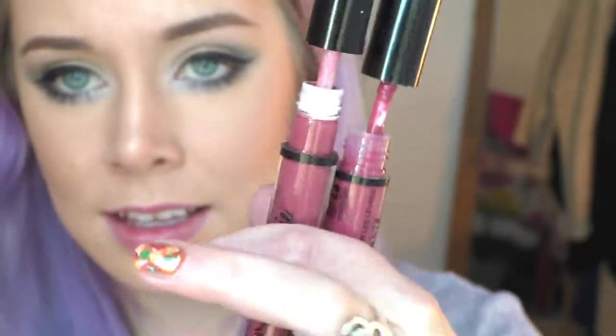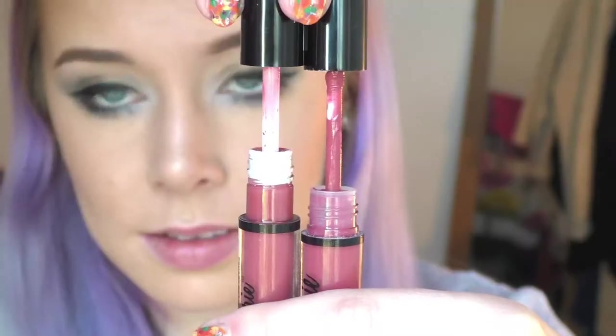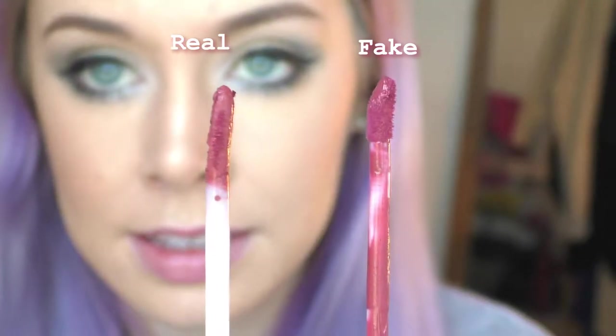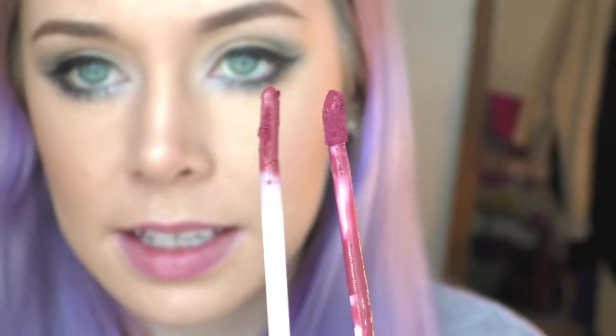Opening them up, you can see the wands are quite different. With the real one it's quite long and then yeah, whereas the fake one's is almost half the size from the bezel part. The real one is longer and skinnier whereas on the fake one it kind of looks like the one you get with the Kylie Cosmetics lip kit.